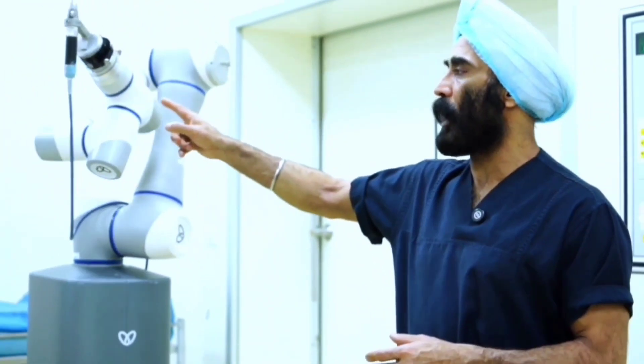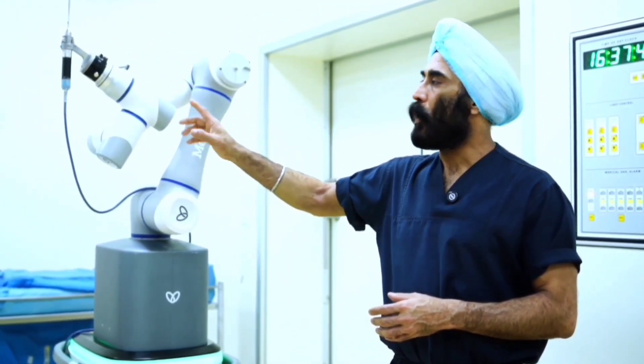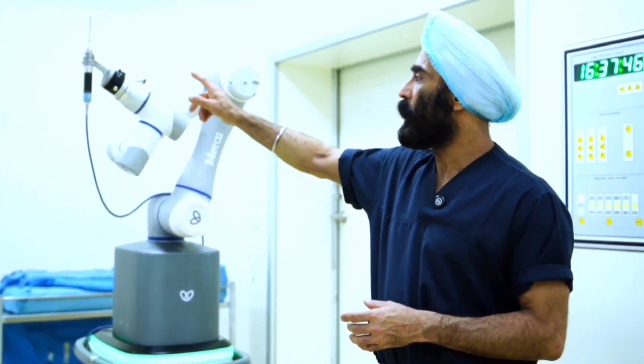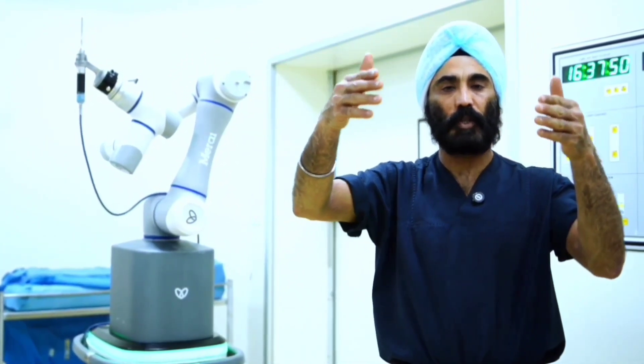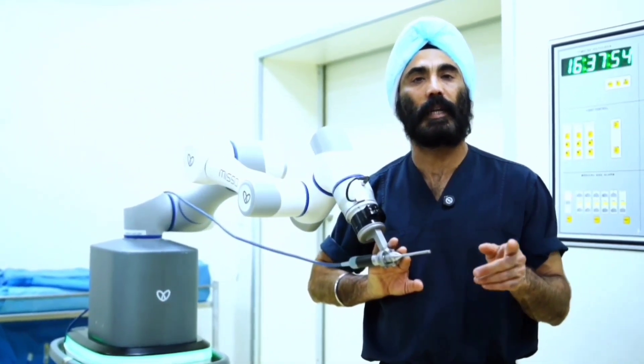This robotic arm is under my control. All the instructions during the surgery are given by me to this robotic arm. The robotic arm during the surgery comes close to your knee joint and would help us in conducting the surgery well.